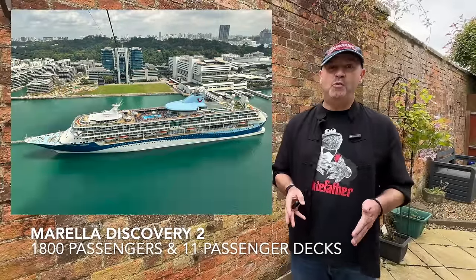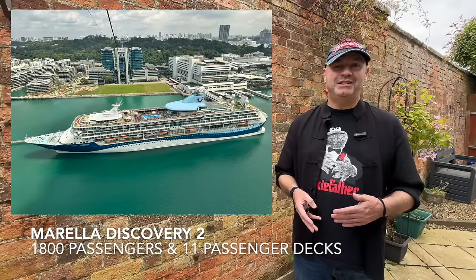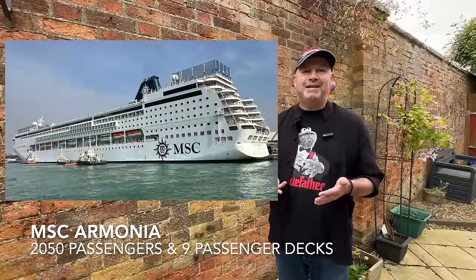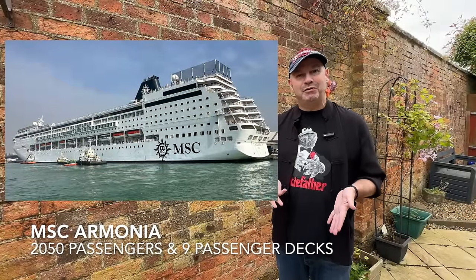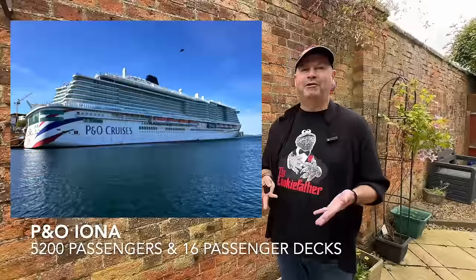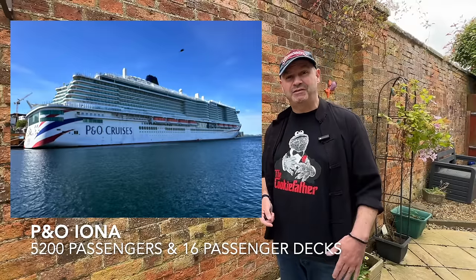We'll kick things off by taking a look at the three ships on which we sailed. Starting with Marella Discovery 2, a former Royal Caribbean Vision class ship built in 1995 and serving with Marella since 2017 — she has 11 passenger decks serving about 1,800 passengers. MSC Armonia is MSC's oldest and smallest ship still in service, built in 2001, with nine passenger decks accommodating about 2,050 passengers. P&O Iona, on the other hand, is a much more modern and much larger ship, built in 2021, accommodating nearly 5,200 passengers across 16 accessible passenger decks.